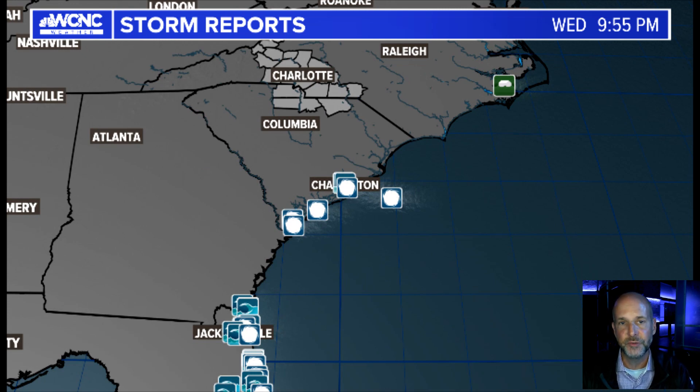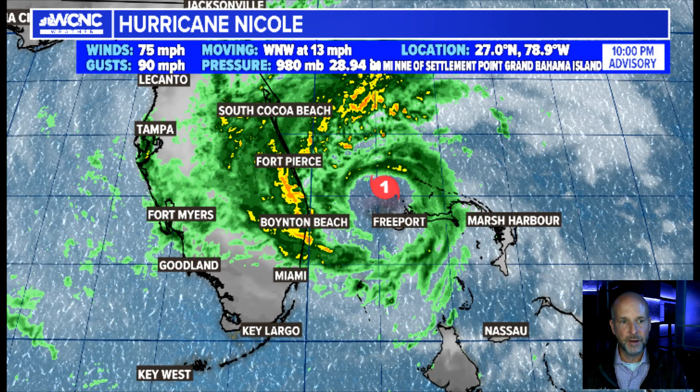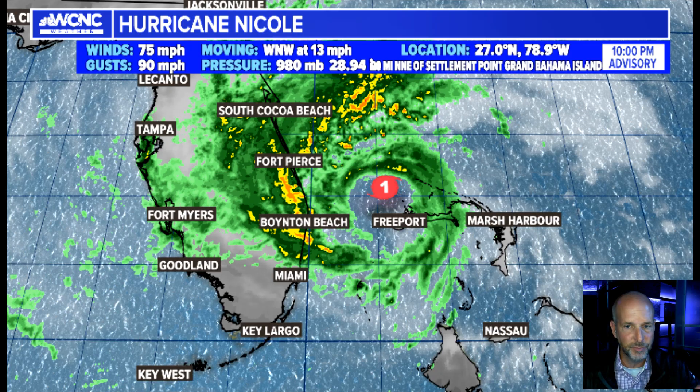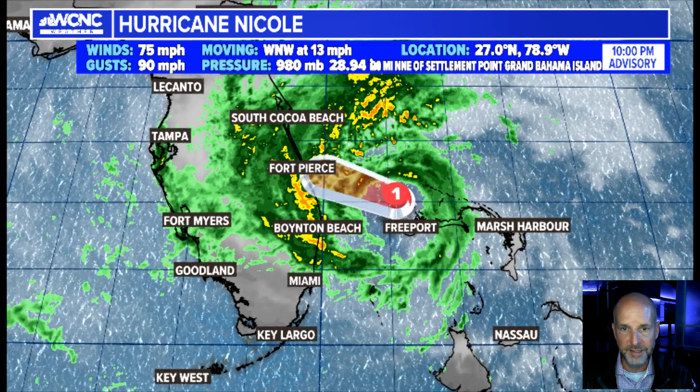Here's the 10 p.m. advisory hot off the graphical presses. You can see 75-mile-an-hour winds moving west-northwest at 13, so it's picking up some forward speed. Probably not going to get much more strength here. If it does, it would be within the next couple of hours. This is going to make landfall overnight, somewhere around Fort Pierce.